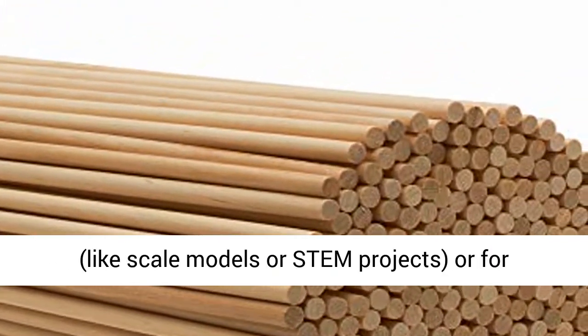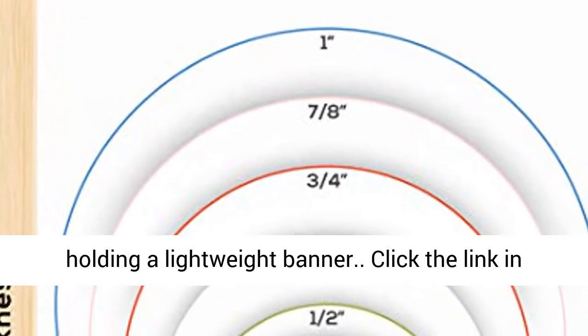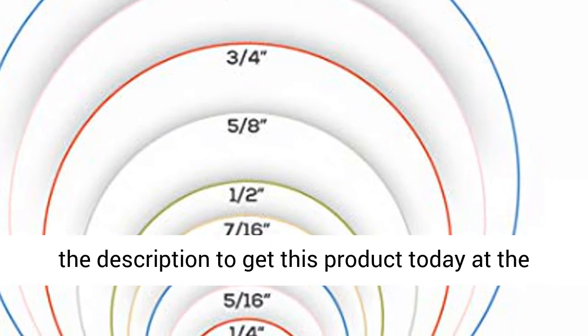Perfect for woodworking like scale models or stamp projects, or for holding a lightweight banner. Click the link in the description to get this product today at the best price.